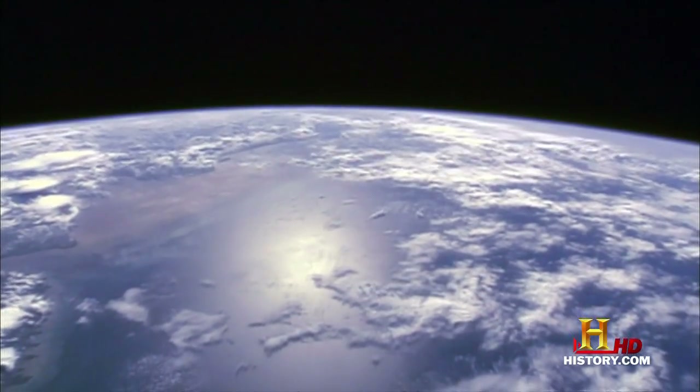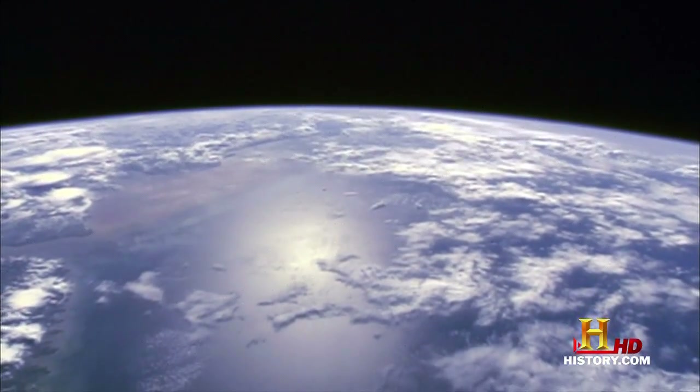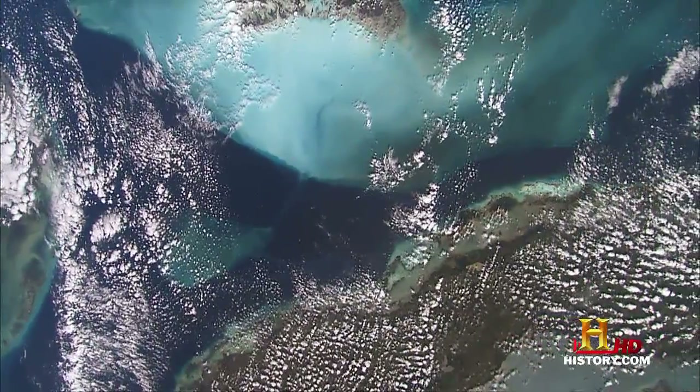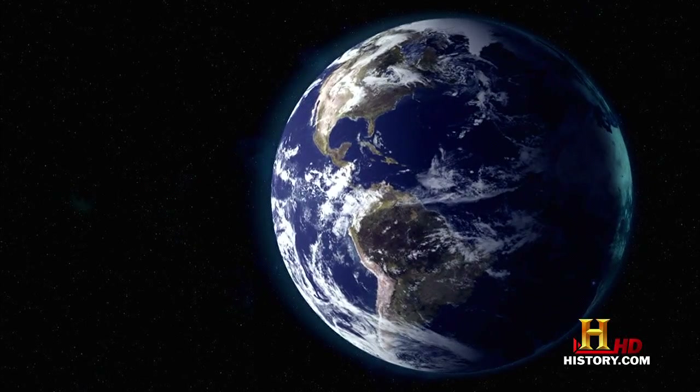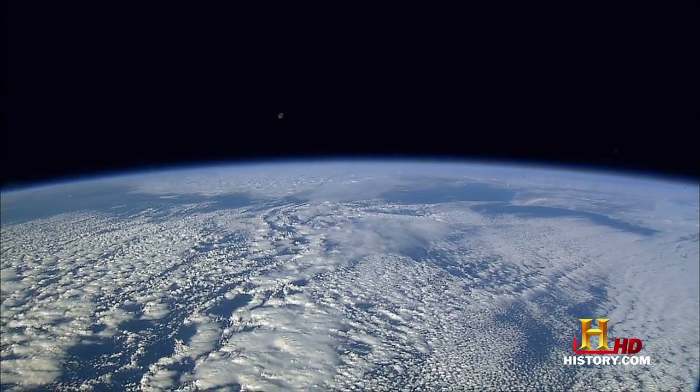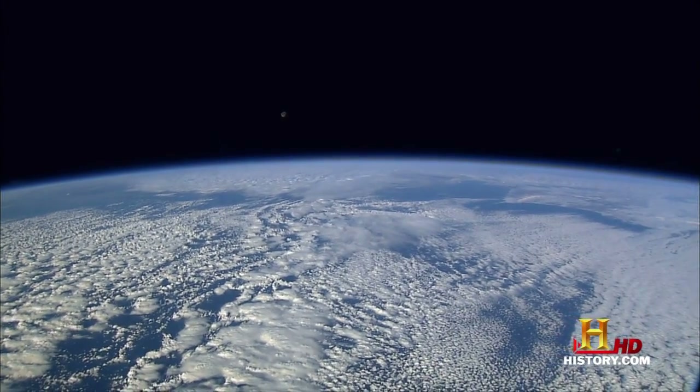When you look at the Earth from space, what really impresses you is the water — how beautiful this planet is. Why does Earth have all this water, and how did it get here? The question has puzzled geologists for years. Now they believe the answer lies in space.